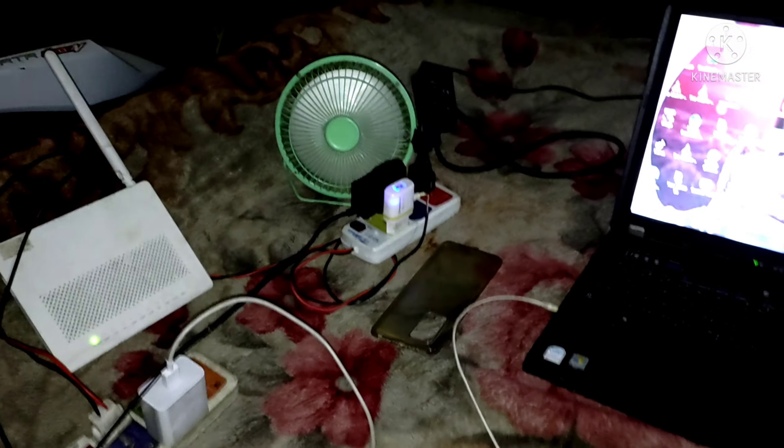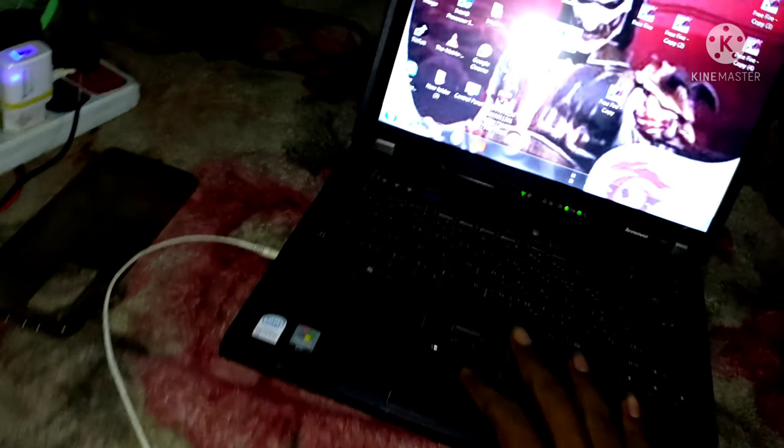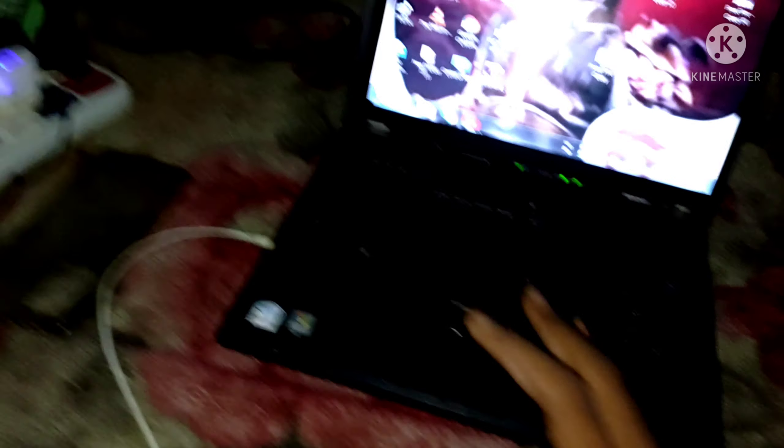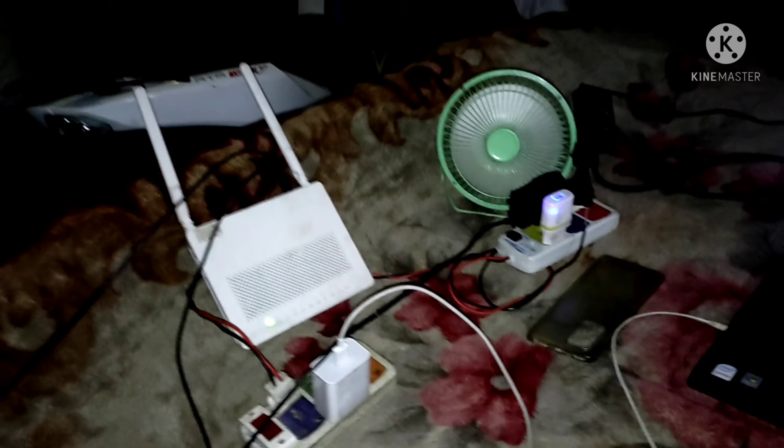So guys, finally I have brought the most awaited setup tour. After a long time, let's move towards the setup. This is basically a budget technology setup I am going to show you.